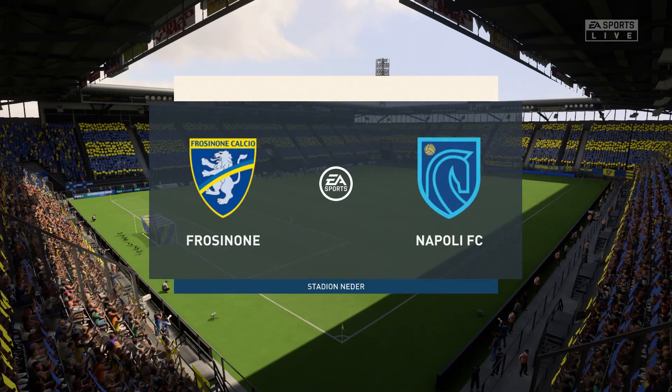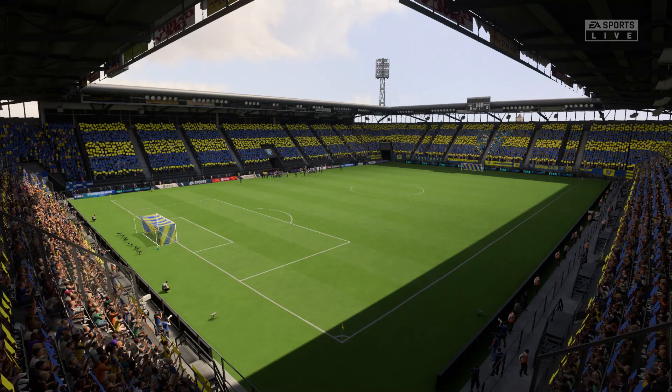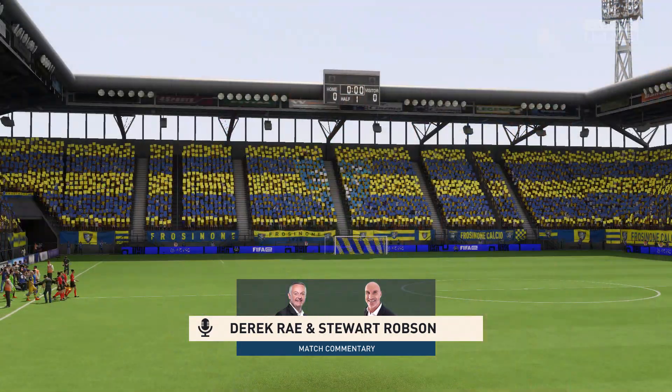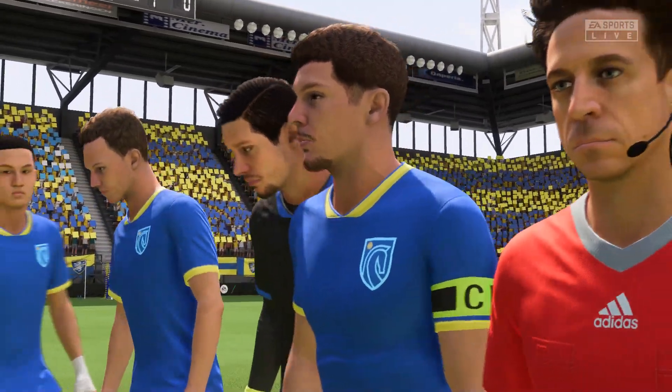Hello, it's great to be with you and I don't think anybody is going to complain especially about the weather. I'm Derek Ray and sharing commentary with me as usual is Stuart Robson and with the atmosphere really building up nicely we should be in for a terrific contest. Stuart, how do you see this one going?